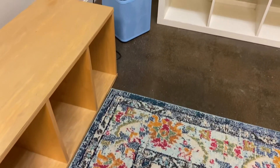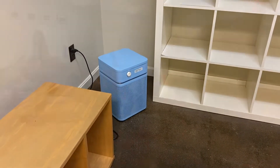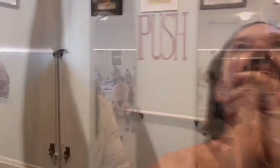Looking in the changing rooms, you'll see that we have air filters there as well to keep you safe and healthy. Our dedication to health and wellness is not just something that we talk about — it's how we live and who we are.